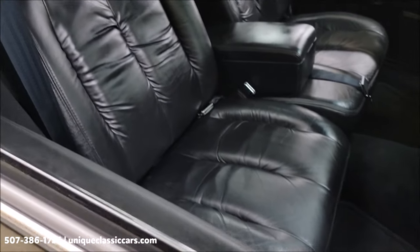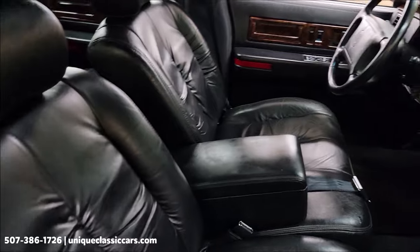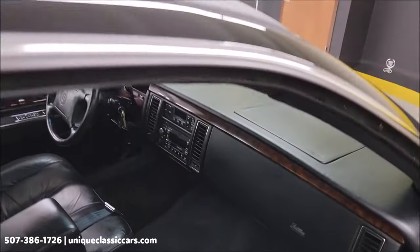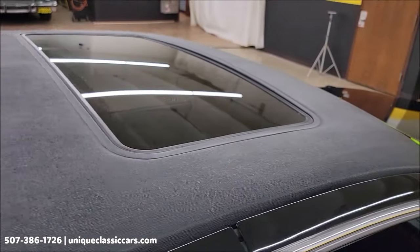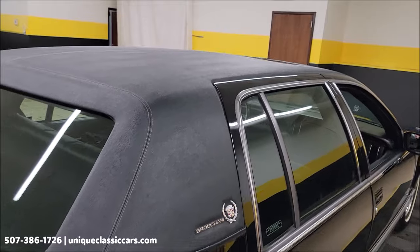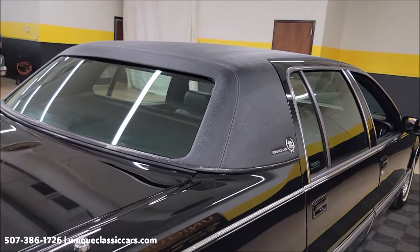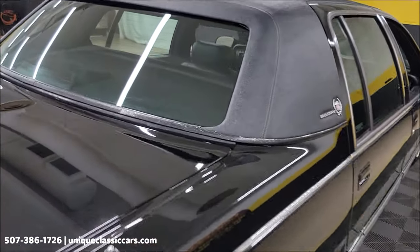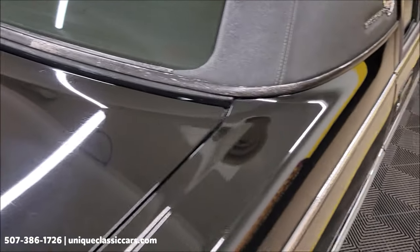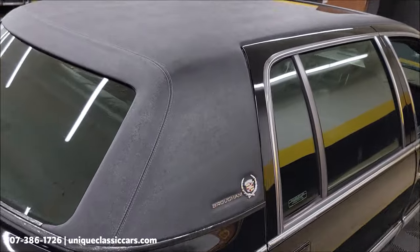Take a look at the interior — of course a split leather bench seat, again in black leather. This one also has a power sunroof that will automatically close when the car is turned off, from either the vent position or the open position. We do have a little bit of fading on the trim piece around the bottom of the vinyl roof, but the vinyl roof itself is also in nice shape.